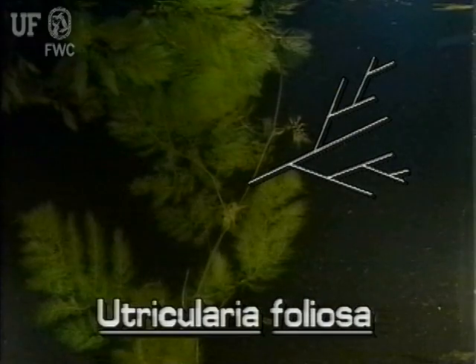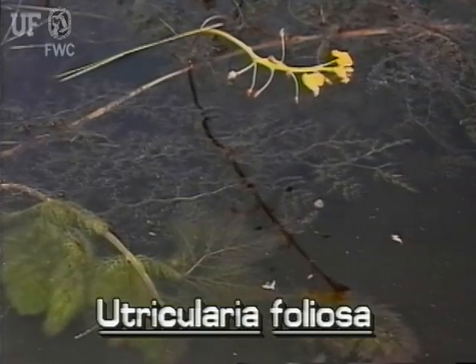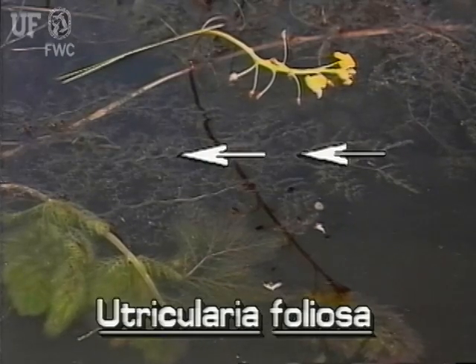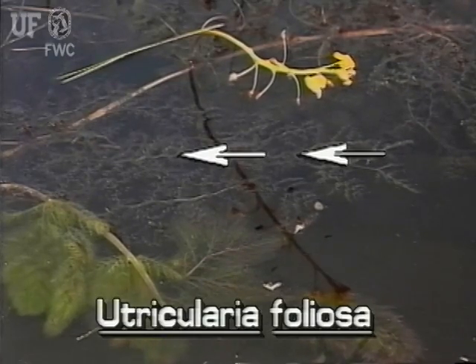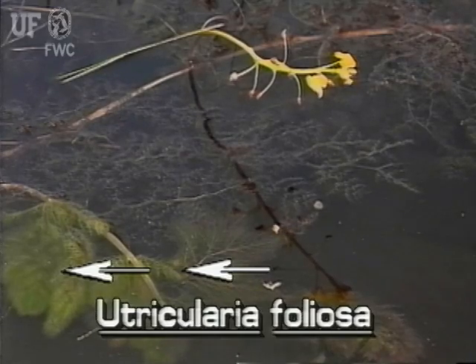Along the stems grow exceedingly complex leaves with segments up to the fifth order of complexity. The leaf has an upper lobe and a lower lobe. The lower leaf lobe is pale green and full of bladders, while the upper lobe is bright green with few bladders.